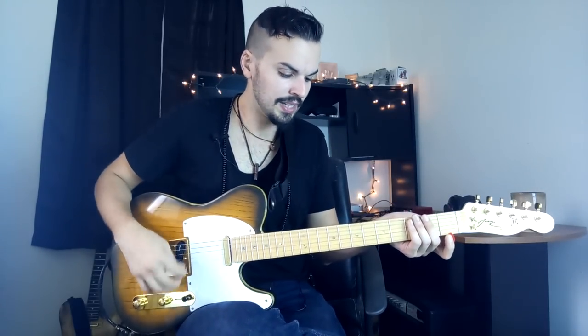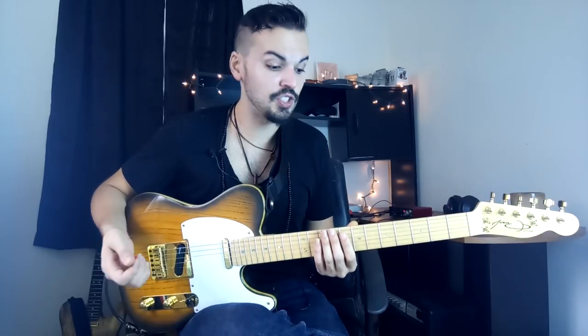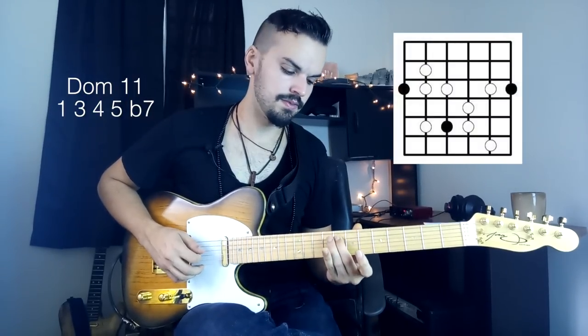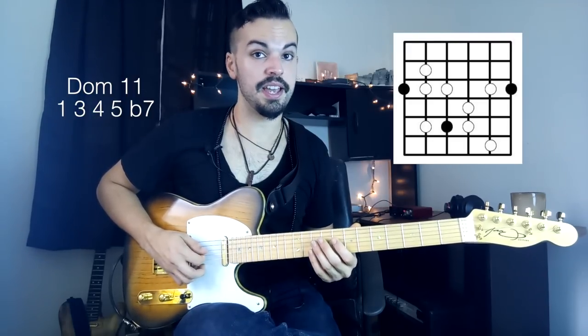Another really cool thing he likes to do is a dominant 11th arpeggio, which Eric Johnson also likes to do — I actually used this in the beginning solo. Starting from C, you have the root, the third, fourth, fifth, flat seven, and root again. That's something he and Eric Johnson like to do a lot.